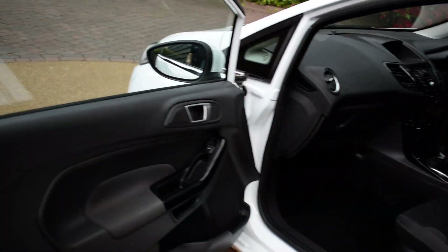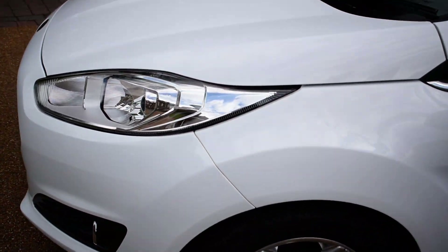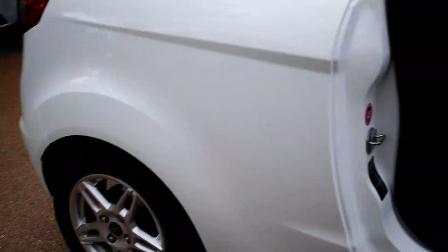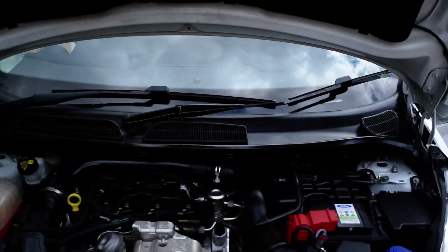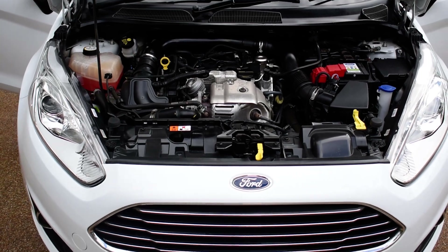I'm just going to show you the passenger side wheel — all lovely. And then lastly I'm just going to come around to opening the bonnet now. Just going to pop the camera on the floor for a moment. And a view of the engine bay — all lovely, clean and ready for its next owner.